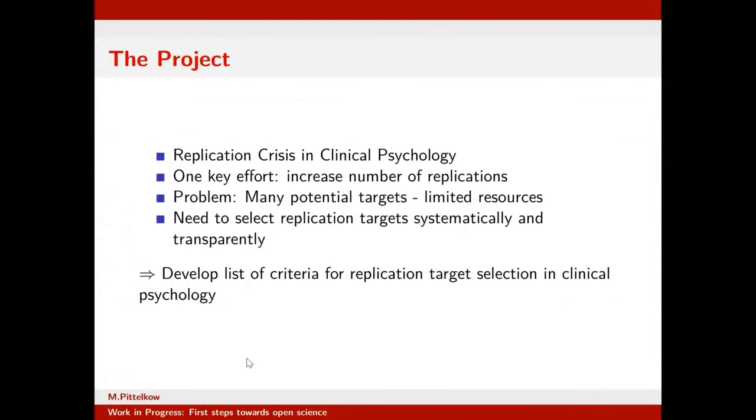We were concerned with the impact of the replication crisis in psychology — personally, for me, the replication crisis in clinical psychology. One key response to the replication crisis was to increase the number of replications, but we run into a big problem: many potential targets and very limited resources. There is a need to select replication targets more systematically and transparently. So we set out to develop a list of criteria for replication target selection in clinical psychology. And this is when the struggle began.